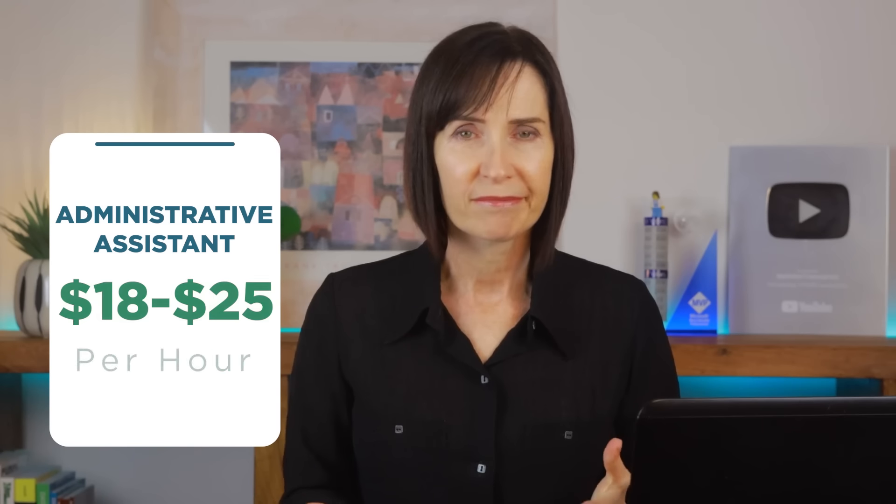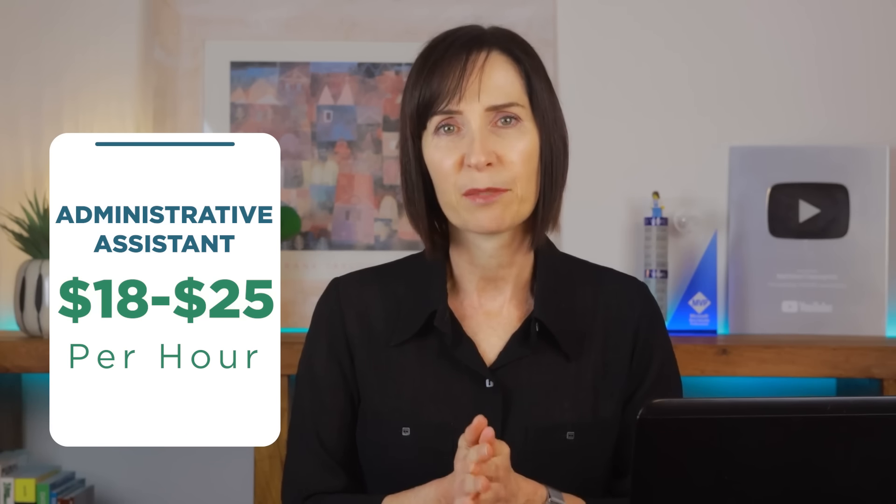Another beginner role is administrative assistant. For this role you'll handle Excel spreadsheets for various admin tasks including scheduling, data management and basic reporting. Familiarity with Excel functions and data organisation will be necessary.